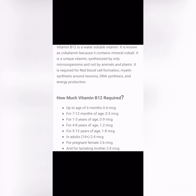Vitamin B12 is a water-soluble vitamin known as cobalamin because it contains the mineral cobalt. It is unique in that it is synthesized only by microorganisms, not by animals or plants. It is required for red blood cell formation, myelin synthesis around neurons, DNA synthesis, and energy production. The RDA ranges from 0.4 micrograms at up to 6 months, increasing gradually to 0.5, 0.9, 1.2, and 1.8 micrograms through age 13.